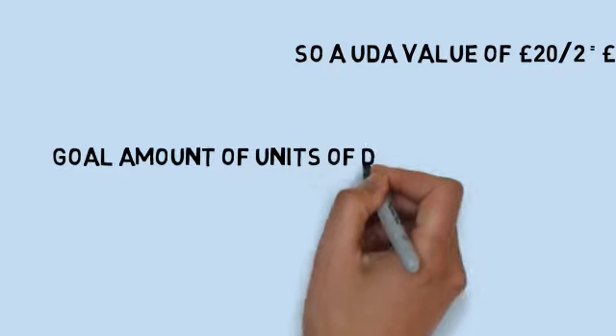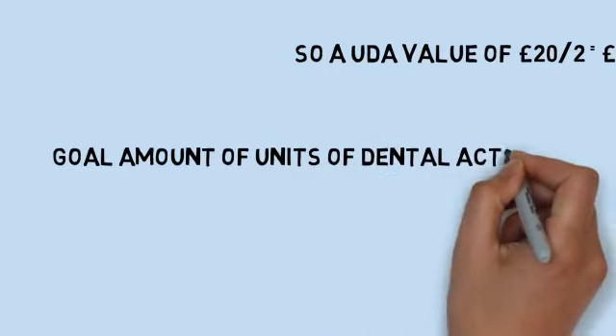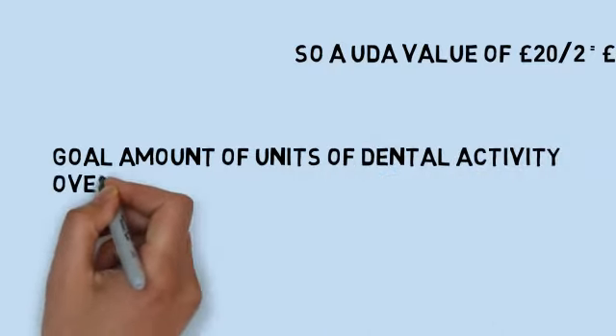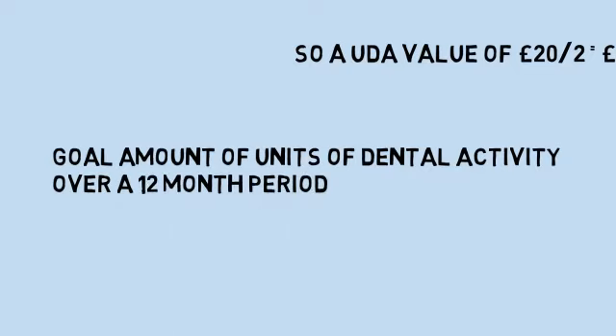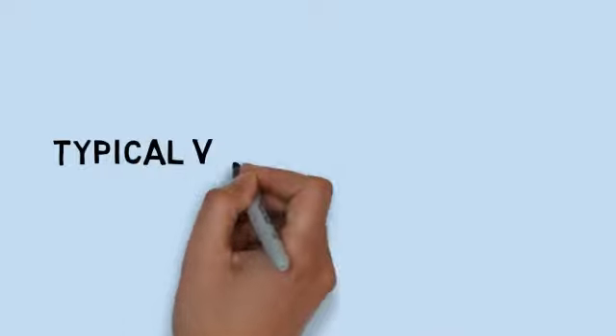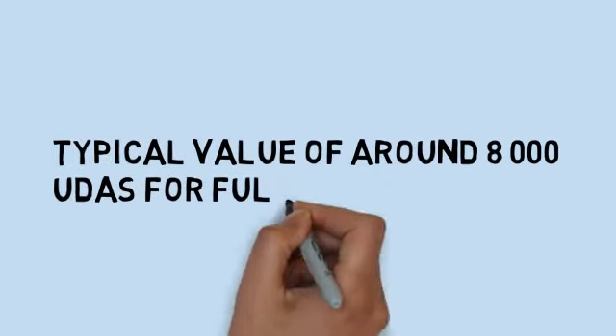You then, as an associate, agree with your practice on a goal amount of UDAs that you are going to achieve in a contracted year. So at a typical value of around 8,000 UDAs, you will gross £80,000 for full-time work.